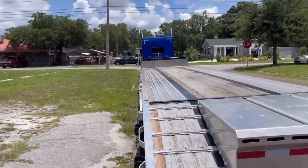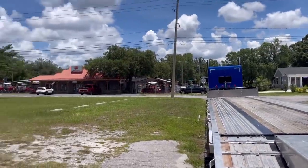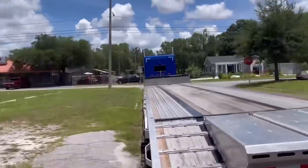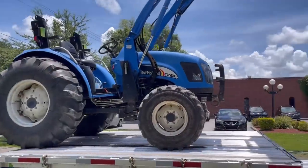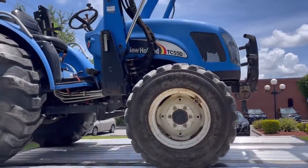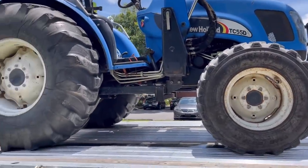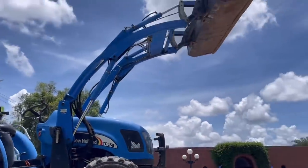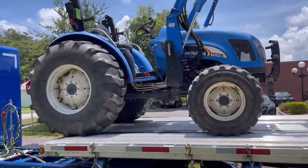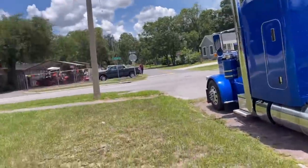I got the ramps put down. I've got four machines to squeeze on this trailer somehow, so we'll see how this goes. I'm not sure how it's gonna go - we'll find out. First tractor up is a TC-55 DA - a four-cylinder turbocharged power shuttle transmission tractor with a quick-touch bucket. We snatched this baby up.